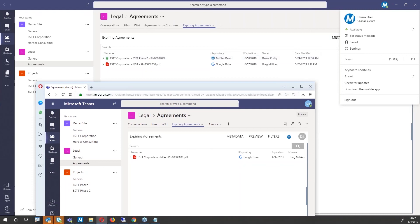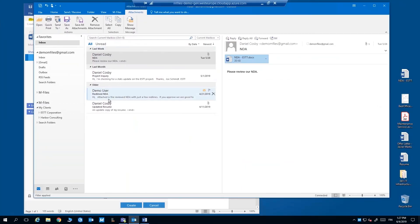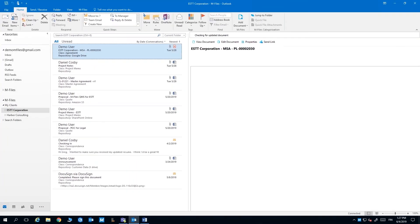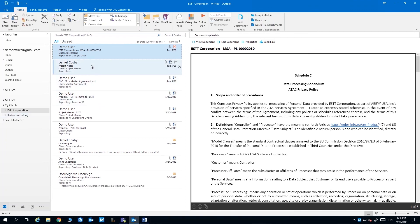Via Teams: as a legal person using the Teams native client, I've created a channel for agreements with a tab that dynamically lists my expiring agreements from mFiles and all connected repositories. You can see two agreements expiring soon — one owned by Daniel stored in Google, another owned by Greg stored in mFiles. Switching to a second user, demo user 2, the same tab shows only one of those documents because that user doesn't have permissions to the phase 2 agreement. You don't have to think about the configuration at all — just specify what to show in which context and mFiles takes care of permissions. Additionally, you can now use Outlook as a view to content in mFiles, browsing documents by customer via the Outlook UI.